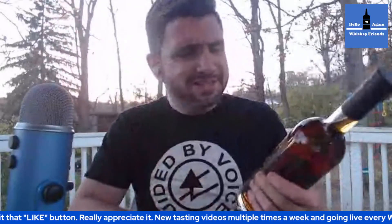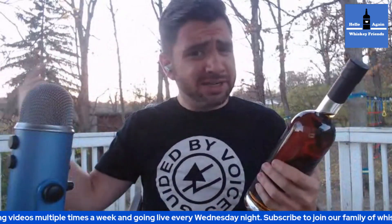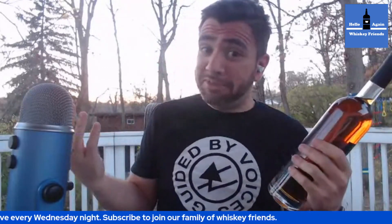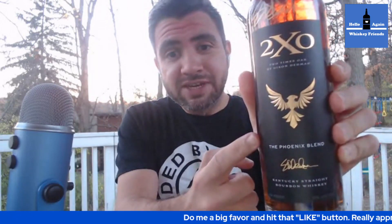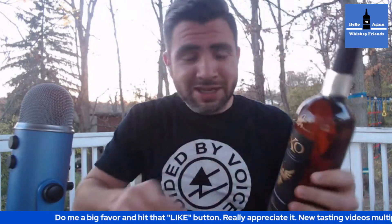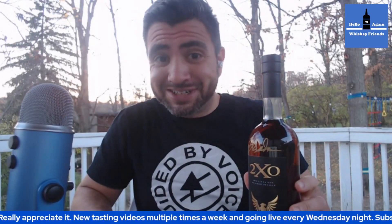Hello again whiskey friends. All types are wrong right now — this is Ohio, it's November, it is sunset, and I am in short sleeves outside drinking. What sounds really right is let's open up a new bottle. We got the Two Times Oak by Dixon Dedman, the Phoenix Blend, a new release. Even got a signed bottle — we'll get into that in just a second. Let's kick off the show and crack open this bottle right here.